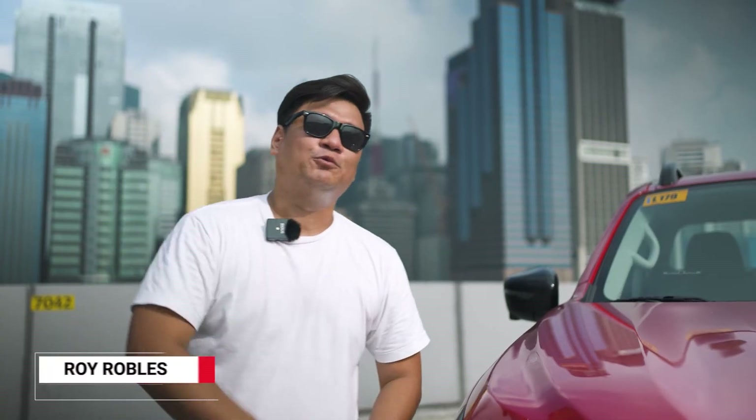What's going on guys, Roy Robles here from zigwheels.ph and it's hot, but we're here to review the Nissan Navara Pro 4X 4x4. Let's take a spin, shall we?